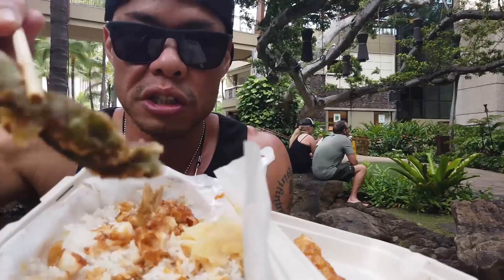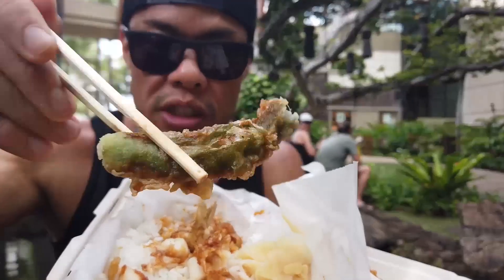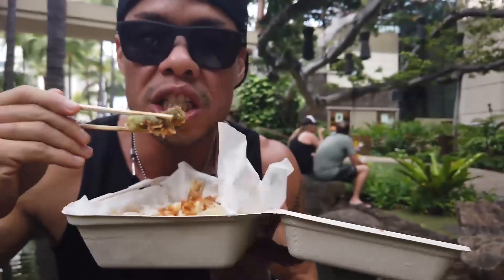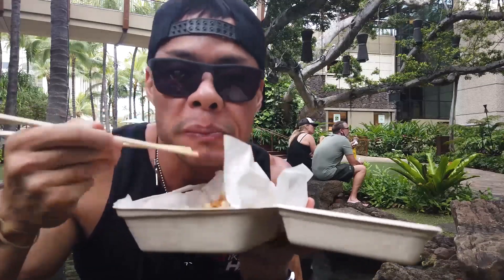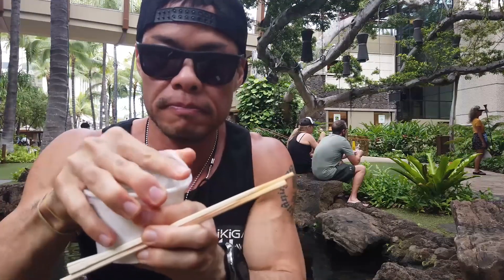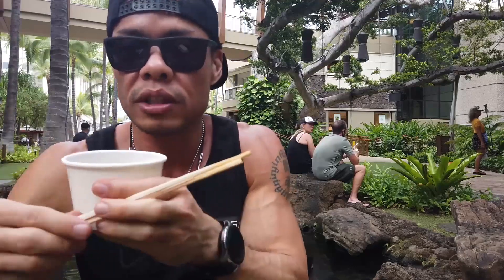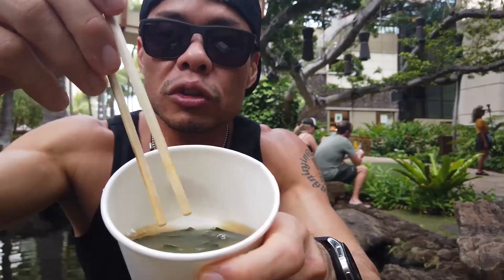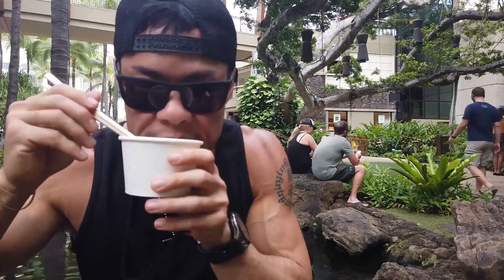They also had shishito pepper — see there, nicely cooked. Let's bite into this. Should've tried it first but try it now. Nicely cooked — it's a nice little refresher. Don't spill. Good little meal.